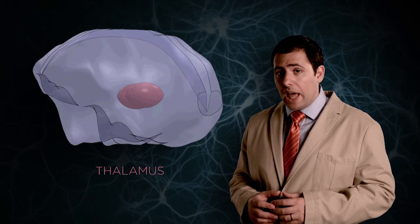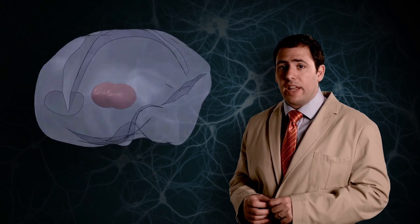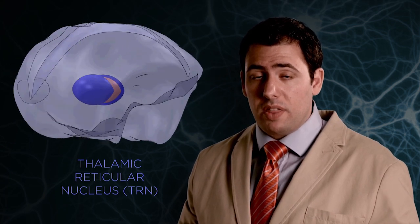We know that much of our cognition happens in the cortex, the outermost part of our brain. The cortex is heavily connected to the thalamus, which provides it with information coming from the outside world as well as internally generated activity. Francis Crick was intrigued by the possibility that a structure called the thalamic reticular nucleus, TRN, can regulate the information flow between thalamus and cortex.